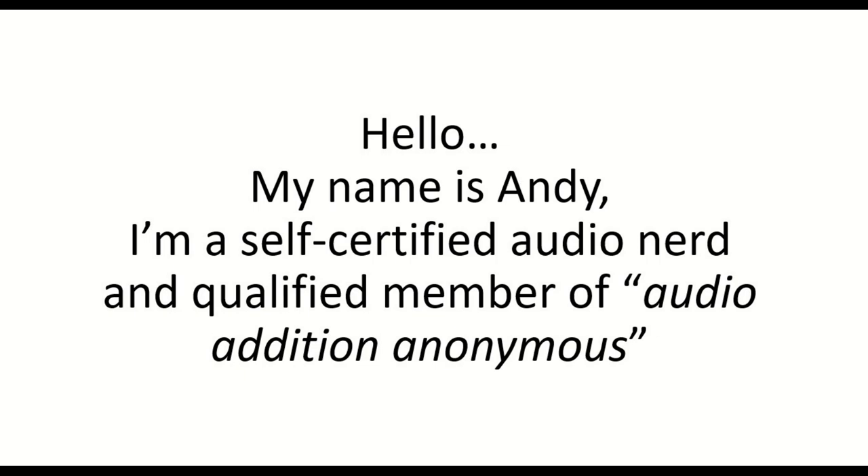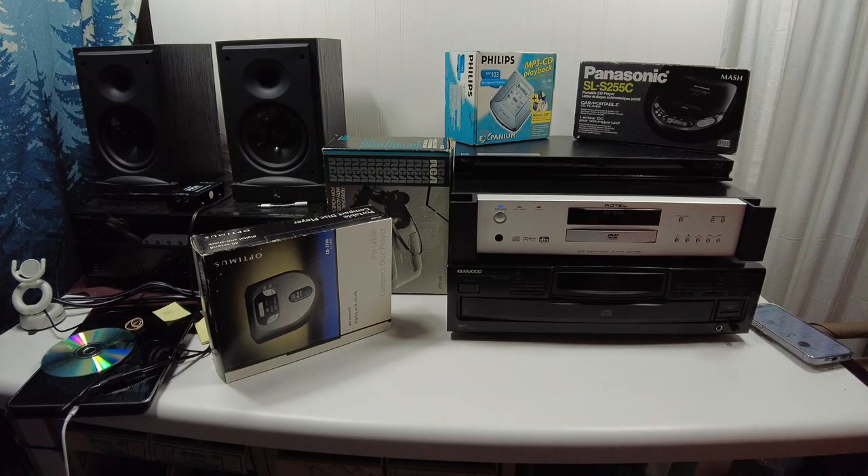Hey friends, thanks for clicking on the video. Hope you enjoy this video. We're going to talk about personal CD players in this video.